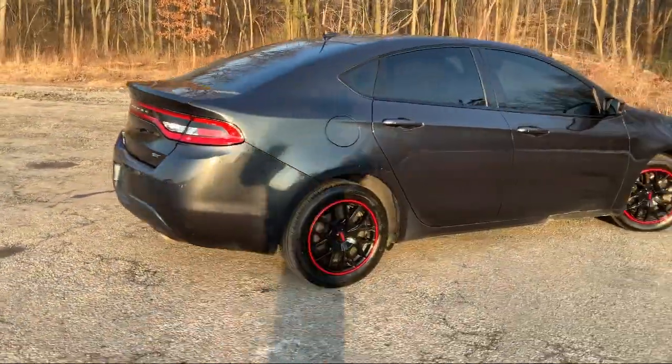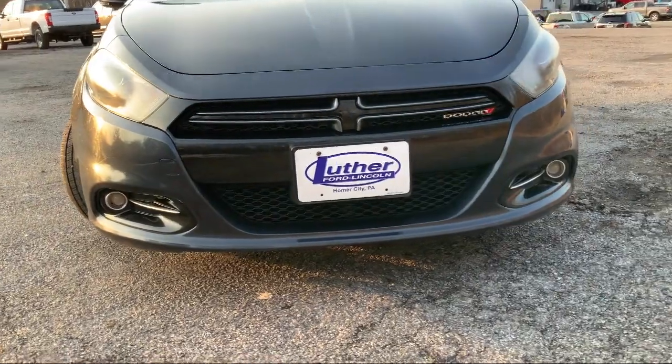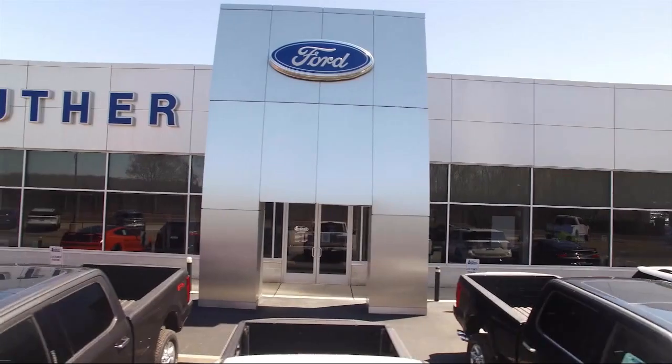It also features an 8.4-inch touchscreen display, 18-inch aluminum wheels, dual-zone front automatic air conditioning, and has less than 75,000 miles on the odometer.